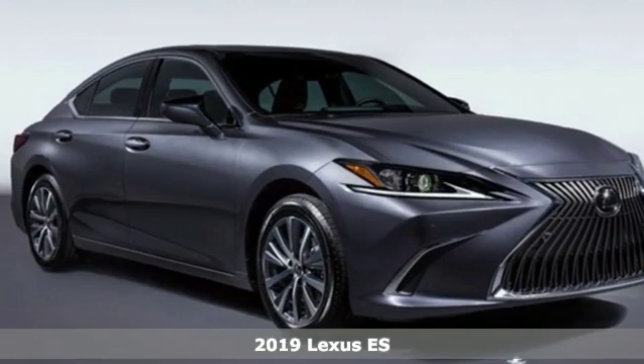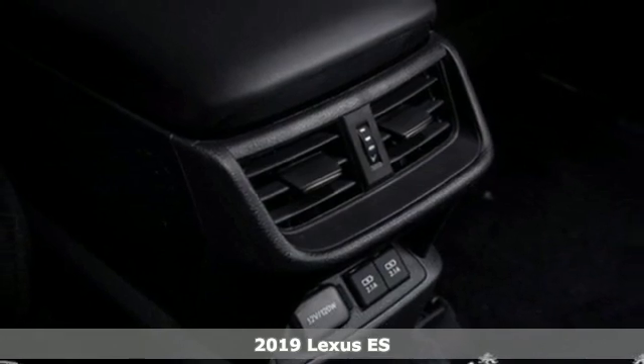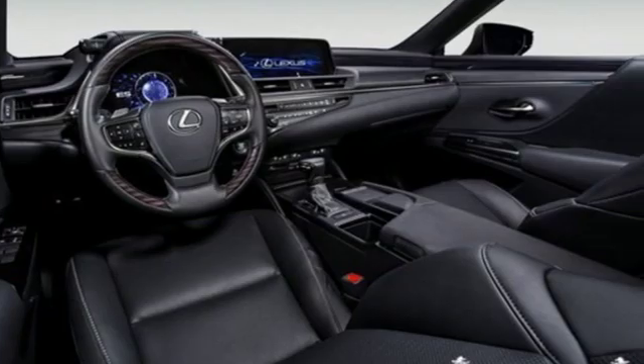Here's a new 2019 Lexus ES. Enjoy the exceptional, world-class luxury of this stunning sedan, filled with refined craftsmanship found in every single detail.